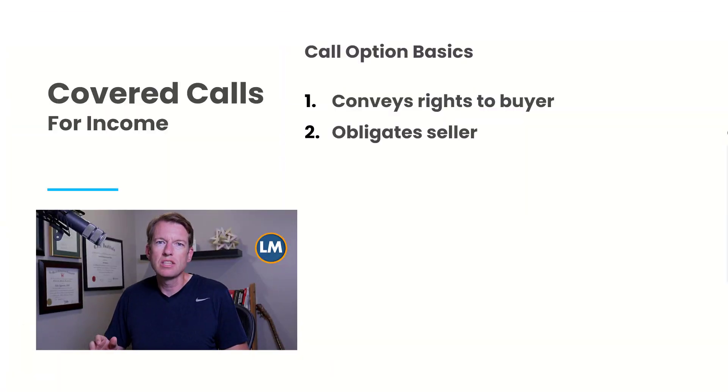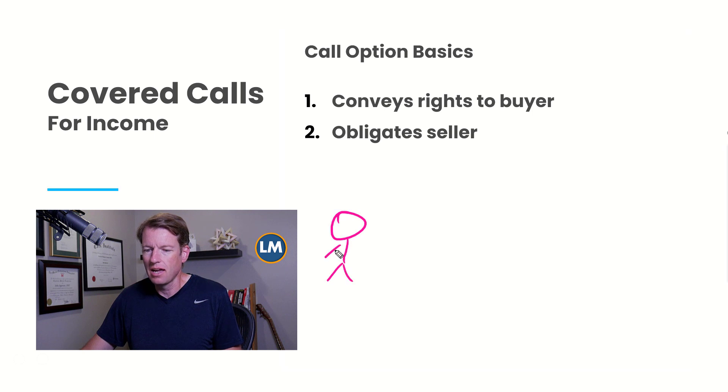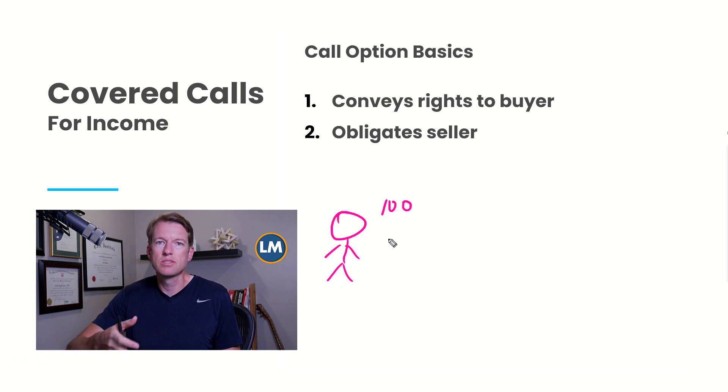So let's talk about some of the basics of covered calls. There's some basic terminology we need to keep in mind, and I think one of the best ways to look at this is as a diagram. Let's imagine you own 100 shares of stock. Options are priced in increments of 100 shares, so if you're selling covered calls, you're selling them on a per-contract basis that represents 100 shares. If you had 500 shares of stock, you'd be selling five contracts. If you have 100 shares, you'd be selling one contract.